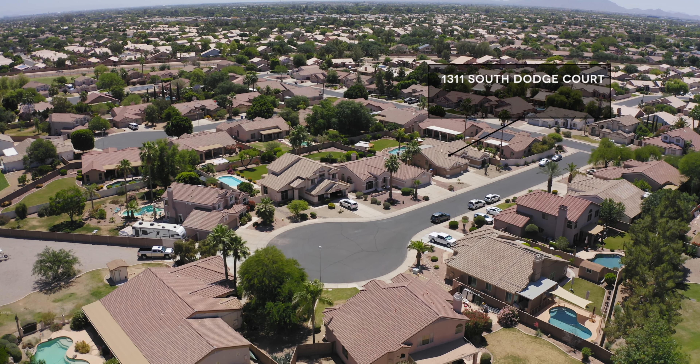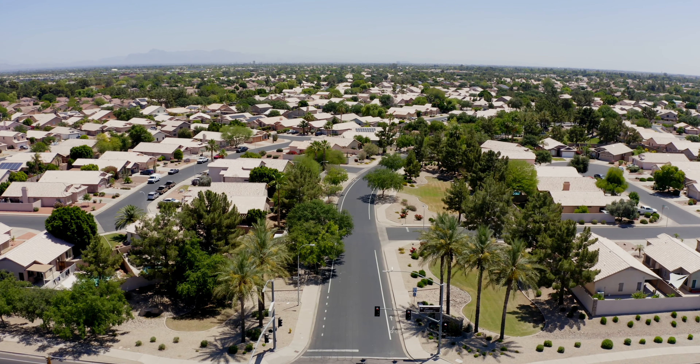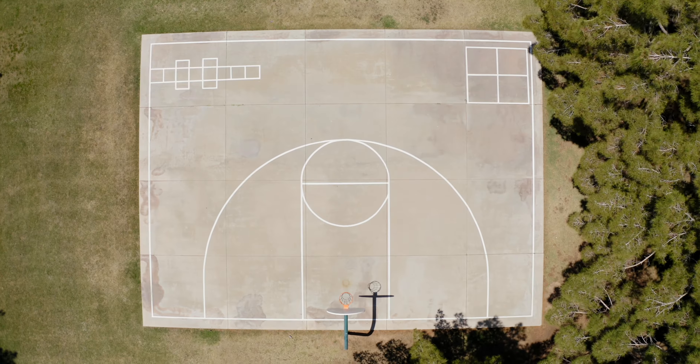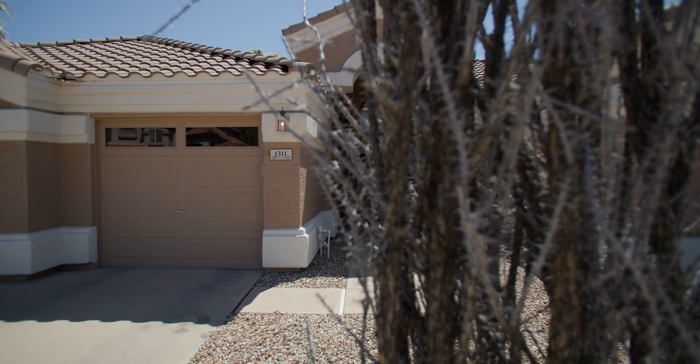Located in a quiet cul-de-sac in East Valley Country Estates, this community offers plenty of wide open green spaces, parks, basketball courts, and so much more. It's here you'll find 1311 South Dodge Court.